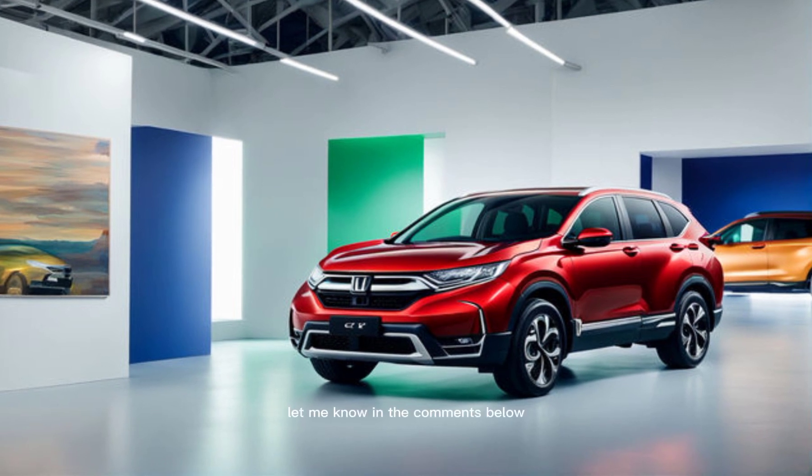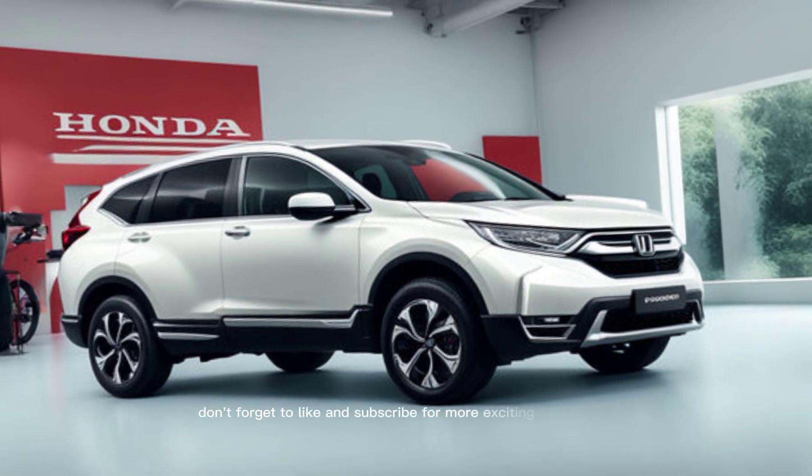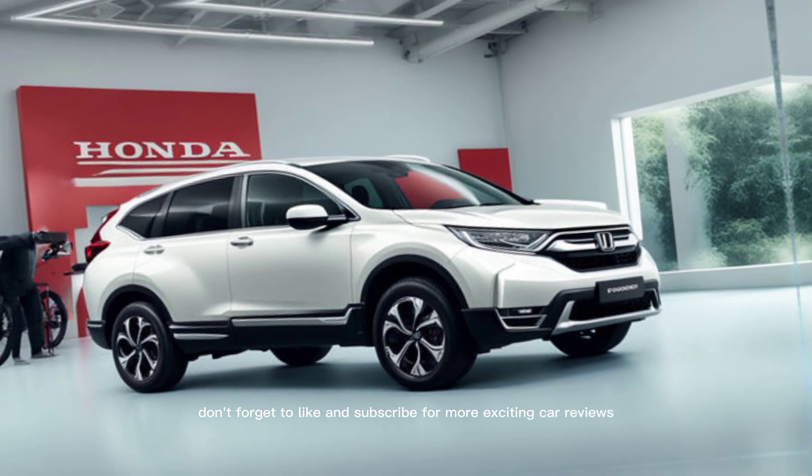Thanks for watching. Let me know in the comments below what you think about the 2024 CR-V Hybrid. Don't forget to like and subscribe for more exciting car reviews.